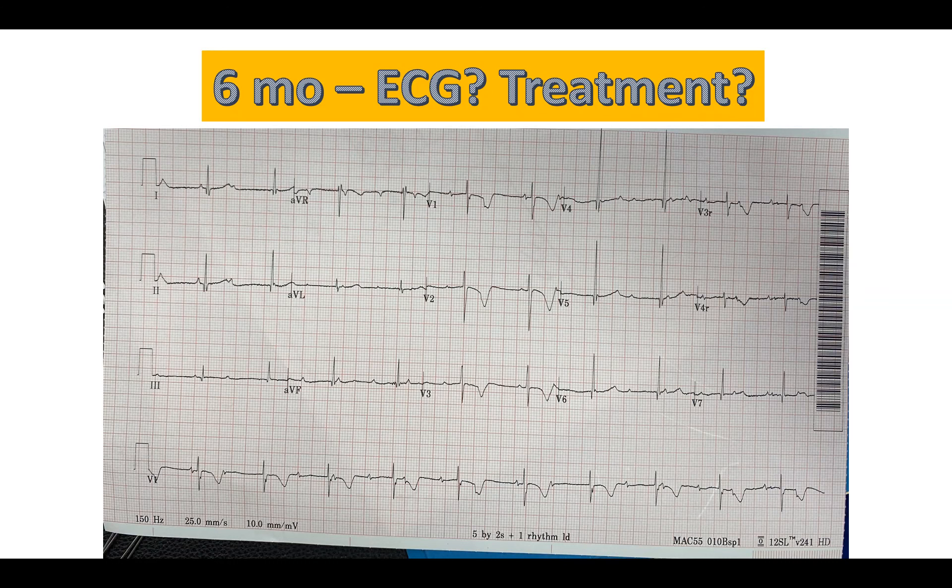When somebody has second degree block, we don't always know why they have it, and we don't know what the progression is going to be. Those patients scare me a little more because everybody's second degree block is a little different — sometimes it can progress a lot faster. We know this child has an adequate heart rate in complete heart block. But in someone with second degree block, we don't know what their heart rate would be if it were to progress to third degree — they might have a heart rate of 33. If you have third degree, you have at least some understanding of what the future will hold, and it helps inform decisions regarding surveillance.